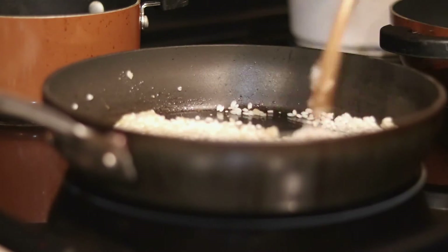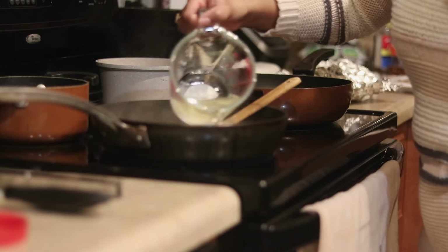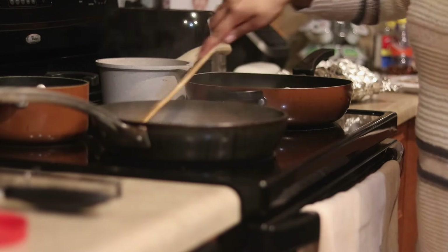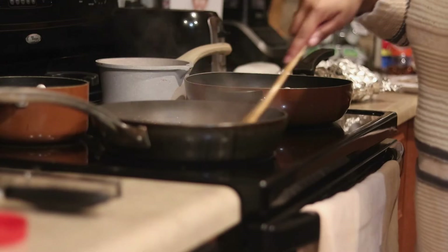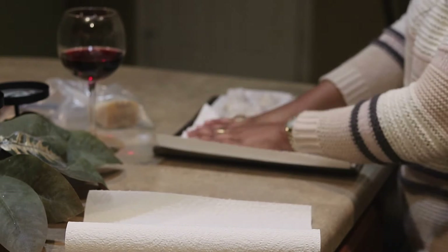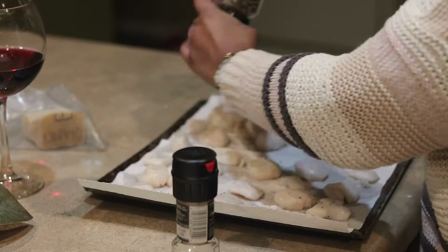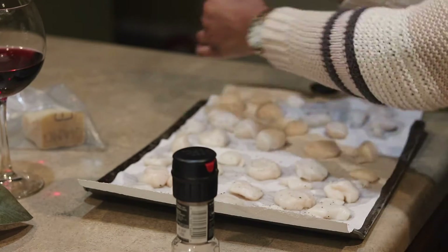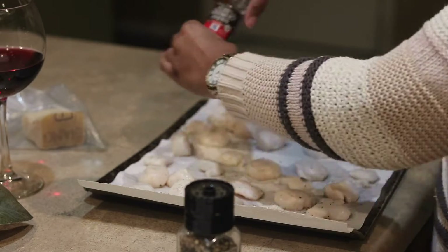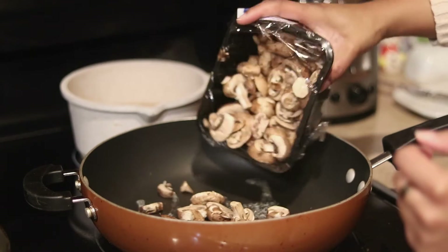Add some olive oil to a pan, let that heat up to medium-high heat, add your shallots and let them sweat for a little bit. Then add in your risotto rice and toss that around until you get a nutty aroma. Then add in your one cup of white wine. Make sure you're constantly stirring your risotto, and as soon as the white wine is soaked up into the rice, slowly add your hot chicken broth bit by bit — let that soak up, then add some more.